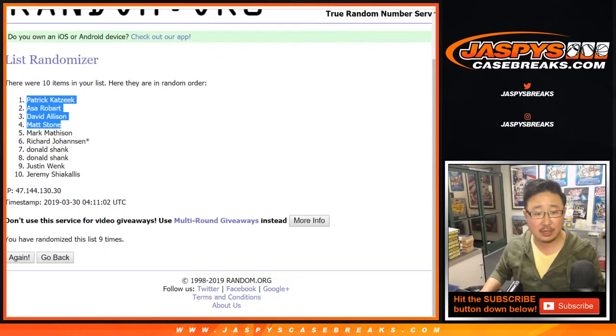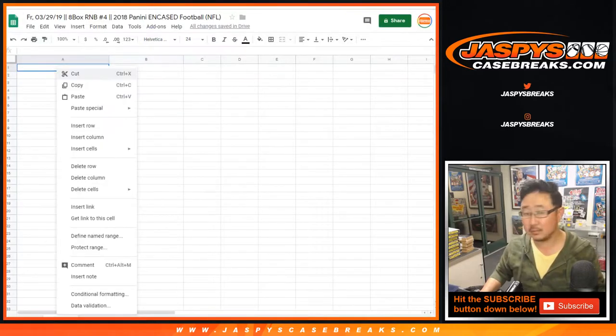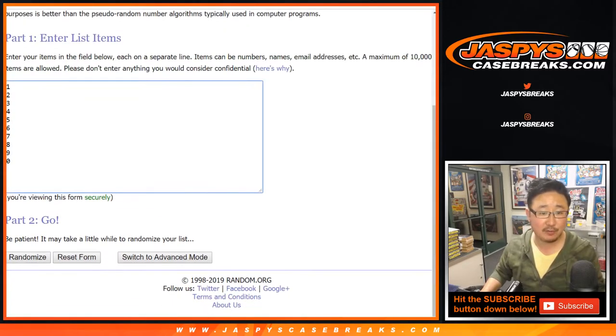After 9 times, we've got Patrick K down to Jeremy S. 4 and a 5, 9 times for the numbers.